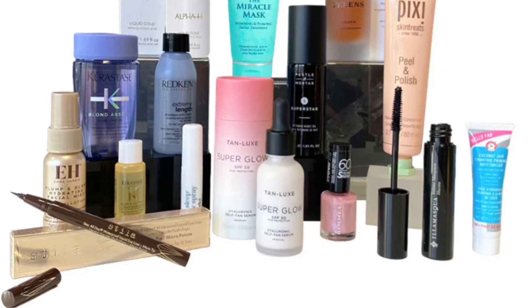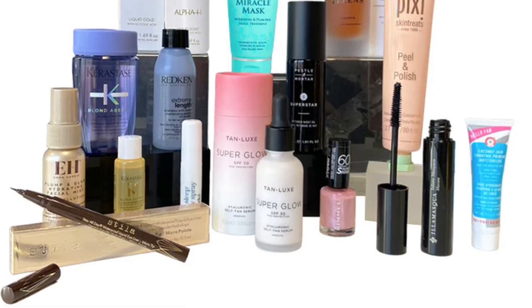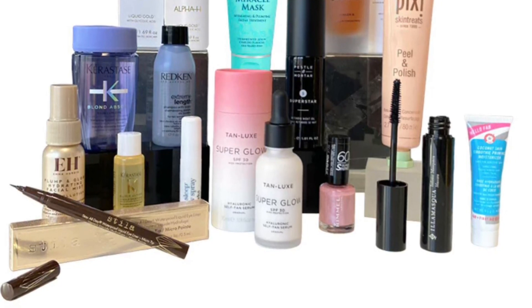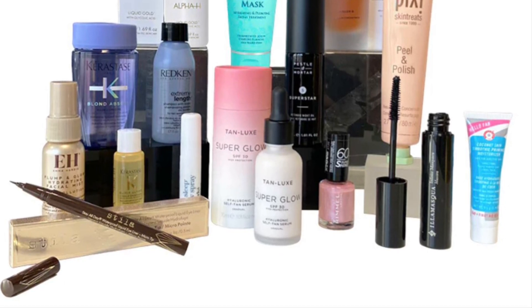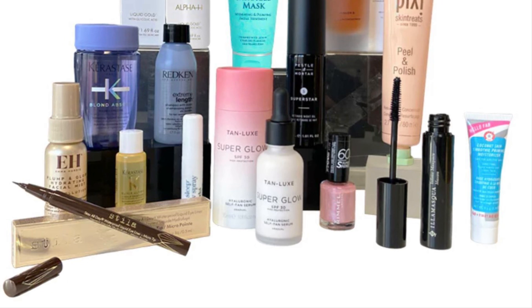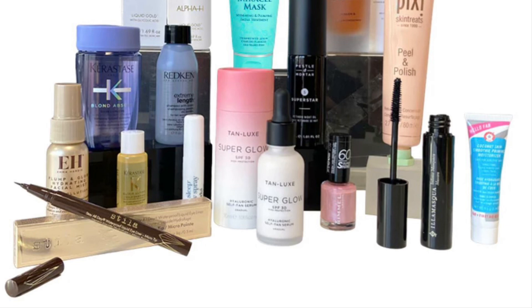Tan Lux Super Glow SPF 30 full size — a five-in-one multitasker for gradual tan, sun protection, hydration, antioxidant defense, and a perfect complexion; get your glow on every day. Kérastase Blond Absolu Bain Lumière Shampoo 80ml — gently cleanse and illuminate hair for radiant shine, suitable for all hair colors. Also included is Kérastase Elixir Ultime L'Huile Originale Hair Oil 15ml — nourish and add shine to your hair while protecting it from heat, suitable for all hair types.